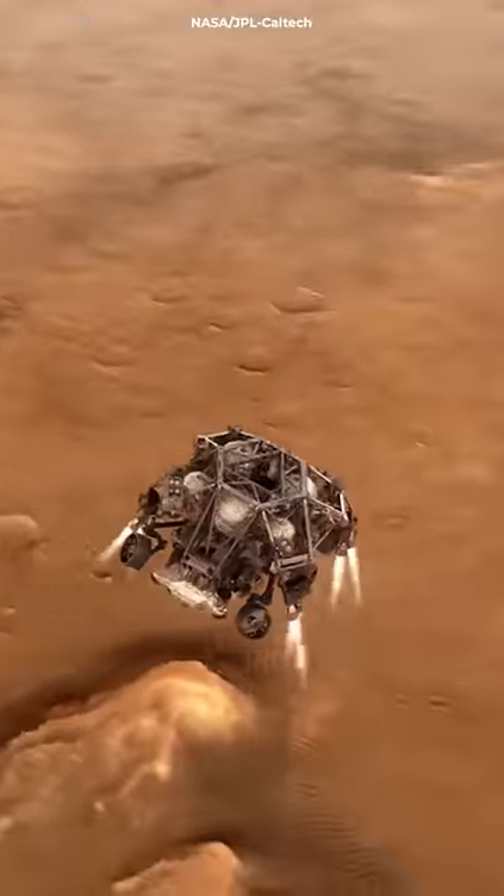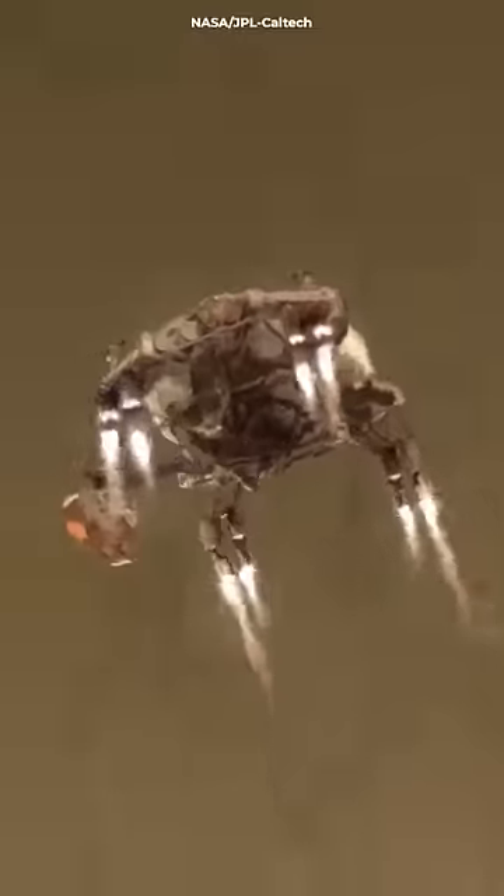The craft discards pieces of the module as it descends, and these pieces can land in different locations on the planet's surface. There may be a lower heat shield in one place and a parachute in another.